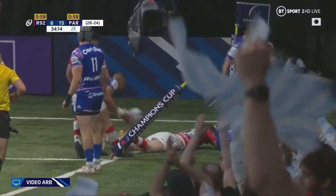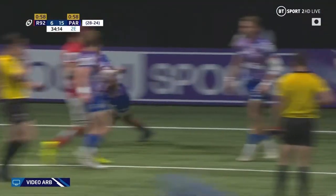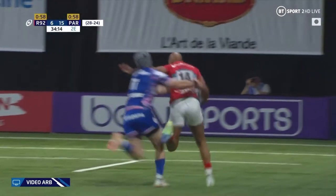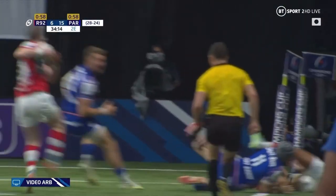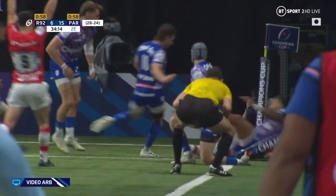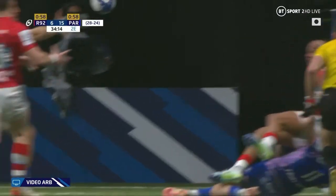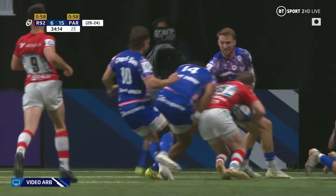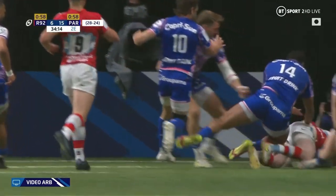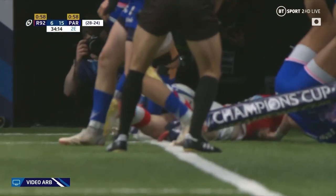I'll tell you what I'm seeing — there's a shoulder coming in first. I don't see a simultaneous wrap. There's no attempt to wrap — this might be curtains for Naivalu. I think it's only shoulder. Agreed — shoulder comes first and he fails to grasp. So no attempt to grasp, shoulder comes first, makes contact, and there is no grasp after.